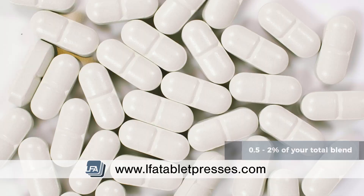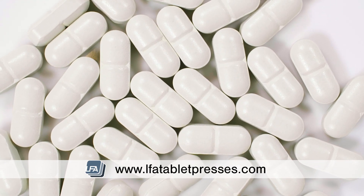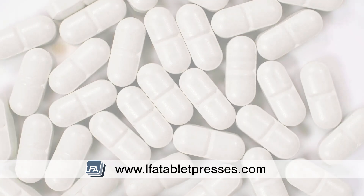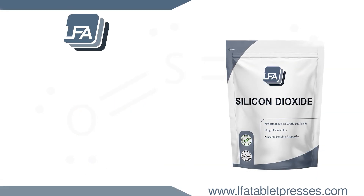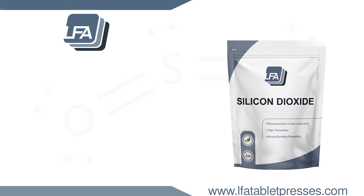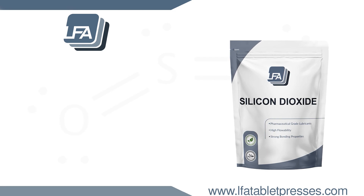Silicon dioxide is recognized as GRAS, or Generally Recognized as Safe, by the FDA. LFA does sell silicon dioxide that is kosher, halal, and suitable for vegetarians, in a selection of weights including bulk quantities. Please see the link in the description below for more information. For products and guides, please visit www.lfatabletpress.com.